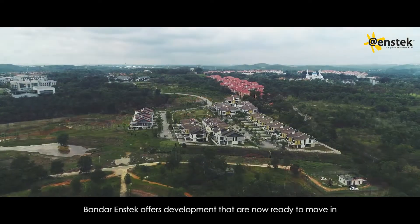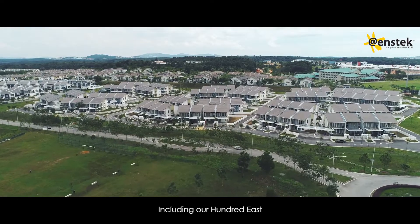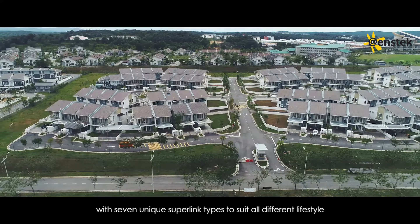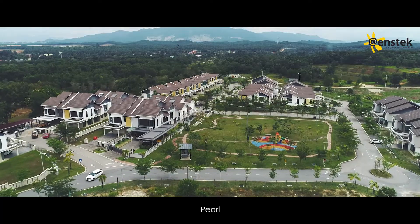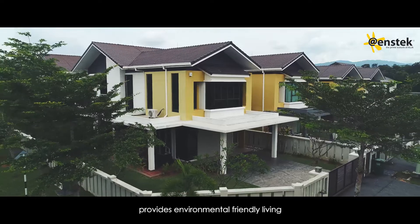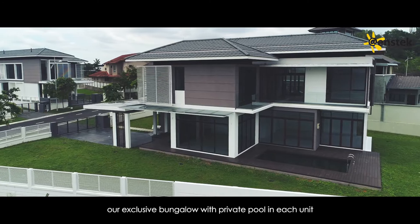Bandar Enstek offers developments that are now ready to move in, including our 100 East, with seven unique Superlink types to suit all different lifestyles. Pearl provides environmental-friendly living. And the Villa, our exclusive bungalow with private pool in each unit.